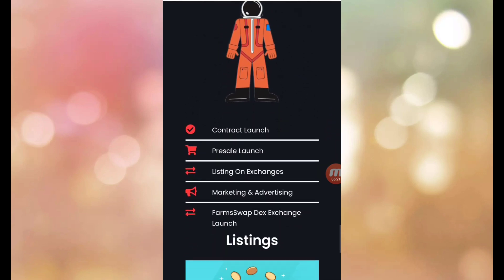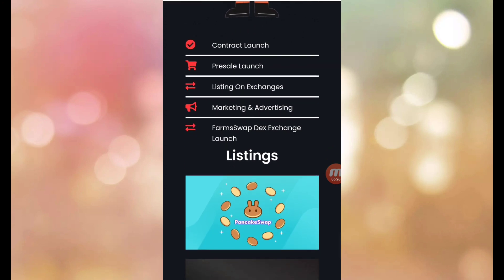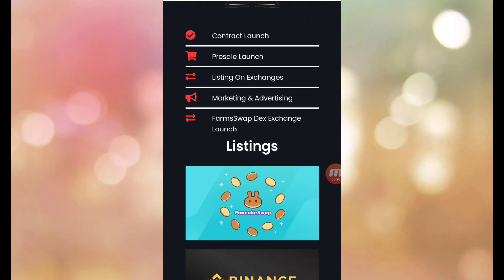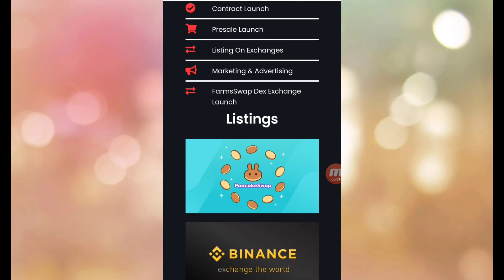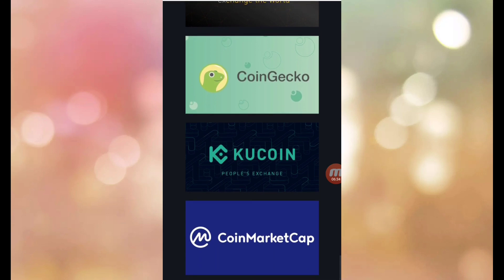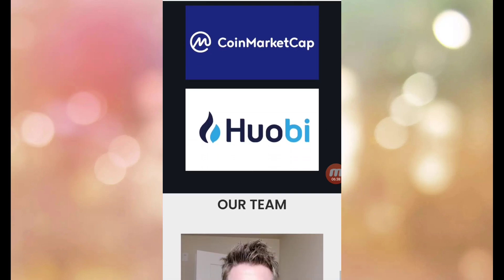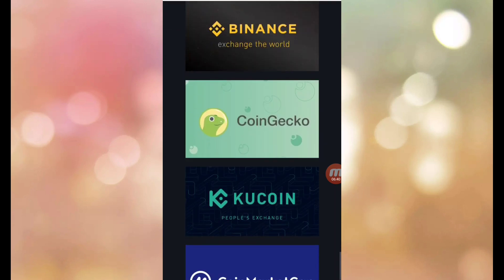The roadmap includes: contract launch, pre-sales, listing on exchange, marketing and advertising, DEX exchange, listing on PancakeSwap, Binance, CoinGecko, CoinMarketCap, and Hotbit. These are the listing partners.